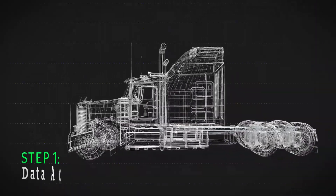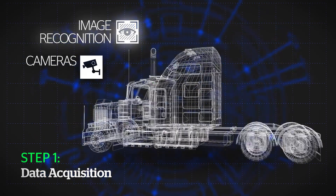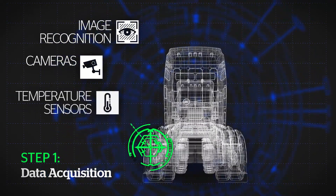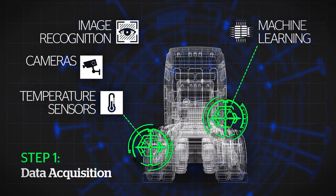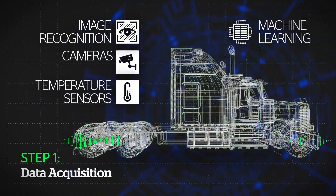Let's equip the truck with secure devices such as cameras, image recognition technologies, and temperature sensors. Data is consolidated, processed, and pre-selected near the source to minimize network latency and overload.